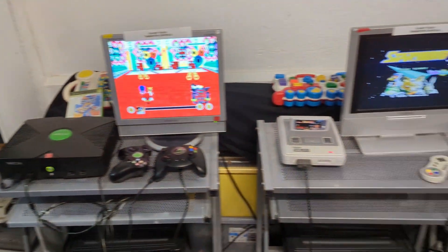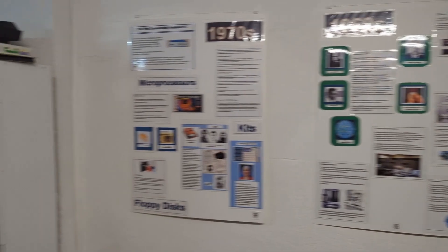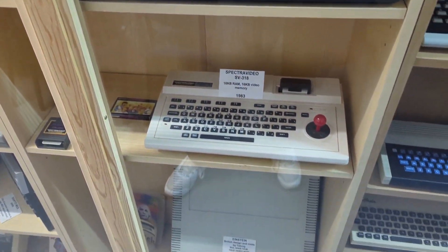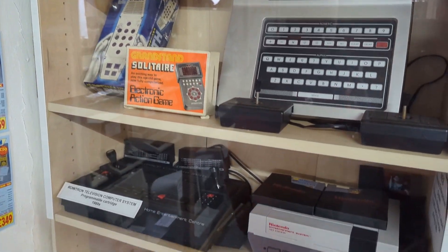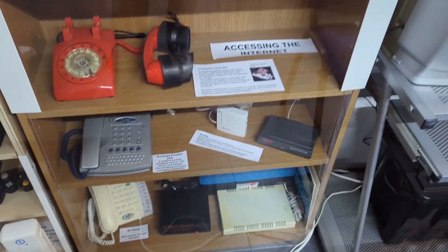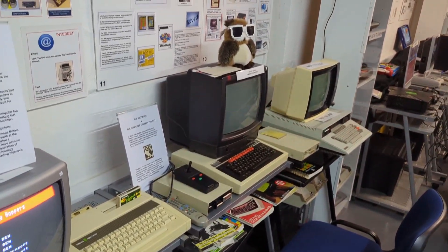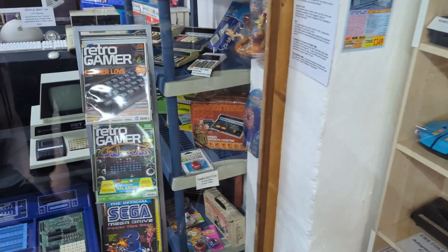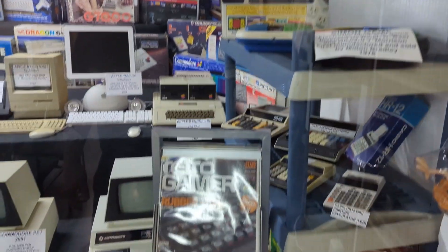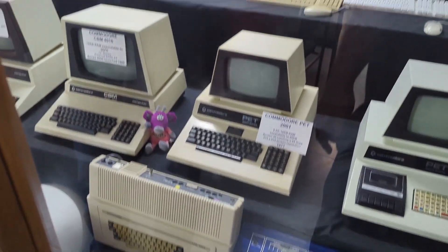As soon as you go in they let you know to look around, see whatever you want to see. If any systems aren't on or connected, give them a shout and they'll help you, and you can ask questions about the equipment. Then you're set free. It's a bit different to the RMC Cave in that not everything is there to be played with - lots of stuff is behind glass cabinets, more from a museum point of view. There were LCD games, handheld stuff, and lots of old micro systems you could see but couldn't play with.